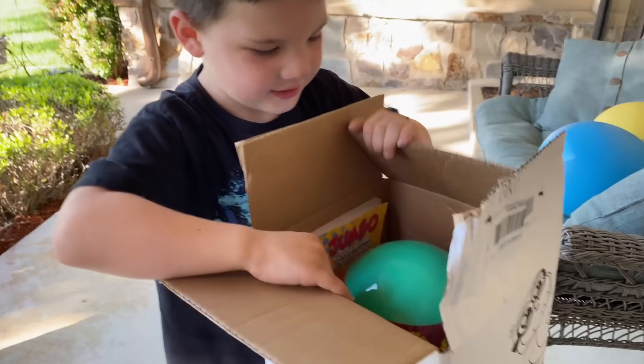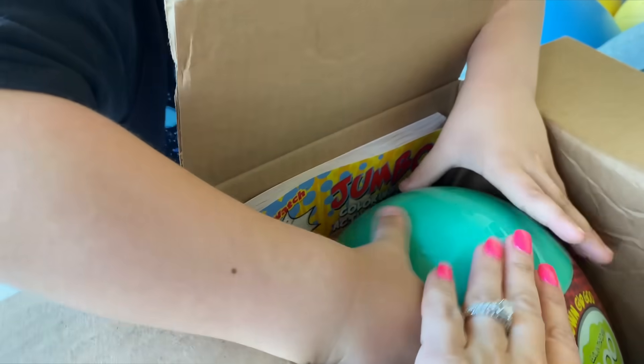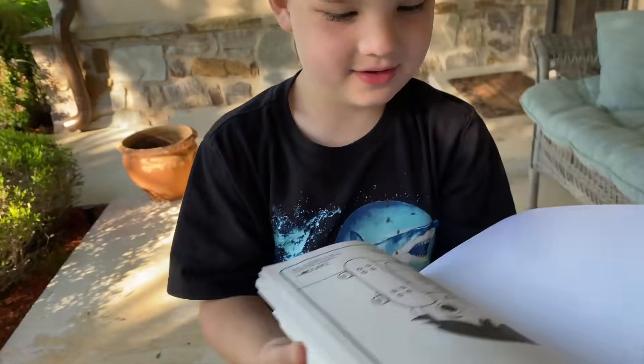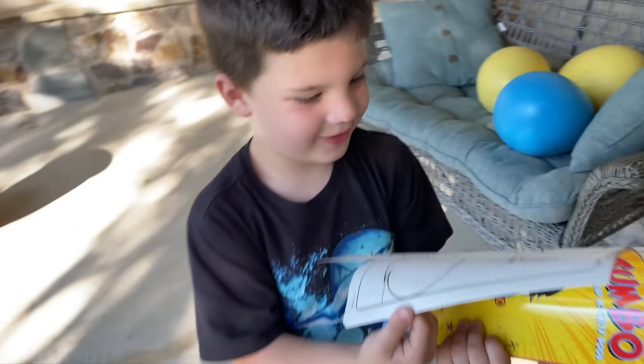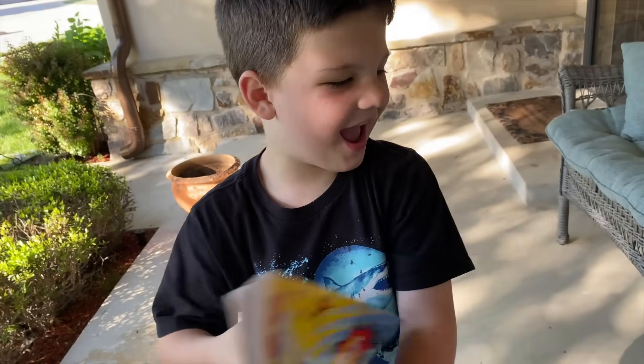Are you ready? Three, two, one. Whoa, wait. Open this first — there's something back there first. Oh, that's cool. It's a jumbo coloring and activity book. Let me look inside. You know what we should do? Three marker challenge with Caleb, Mommy, and Daddy. Yeah, that would be fun.